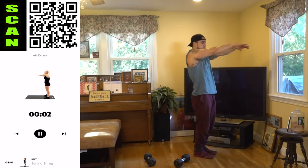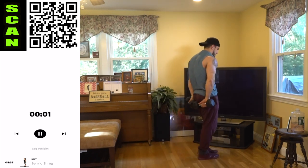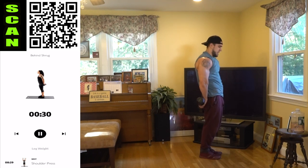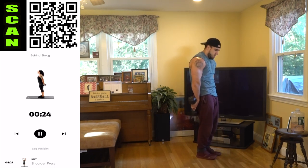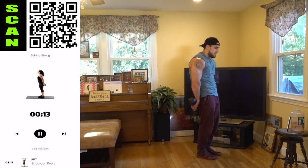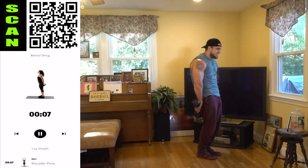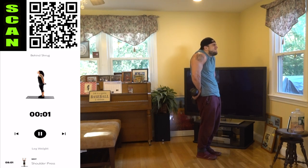Three, two, one, rest — shake it out. Grab those dumbbells, we're going to behind shrug now. Dumbbells behind, shrug up — squeeze it aliens. Get a stretch to the bottom and shrug all the way at the top. Keep those dumbbells behind, half time. Keep squeezing, keep pushing aliens, let's get it. Gotta want it. Three, two, one, rest.